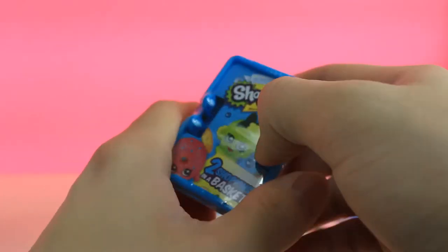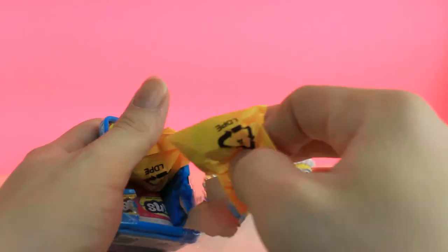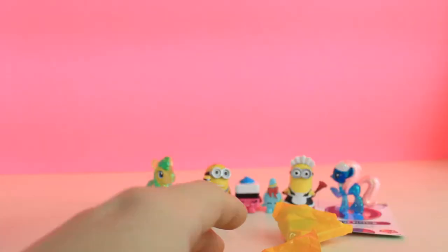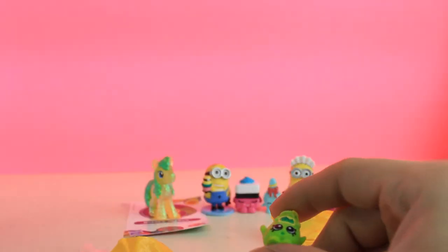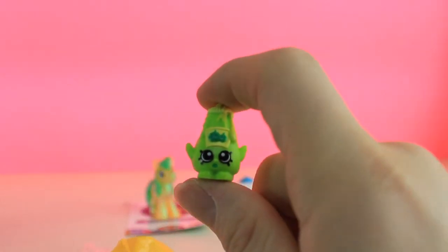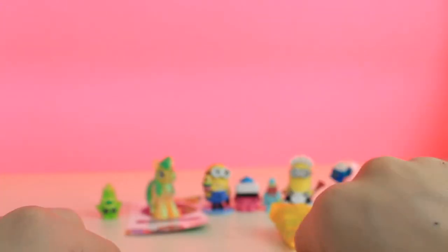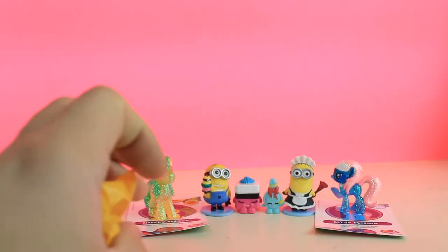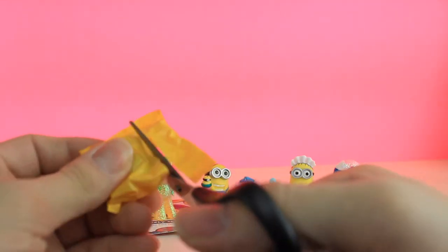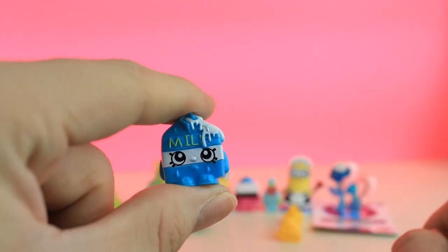Alright, and let's open up this last Shopkin. And we got a Tommy Ketchup. Look at that, that's cool. We're going to put it there next to the other My Little Pony. So we have quite a little collection of toys here, guys. And then let's open this last one up. And we got a Spilt Milk. See, guys? Spilt Milk.